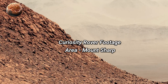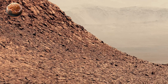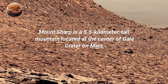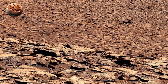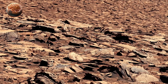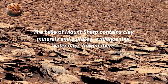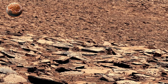NASA's Curiosity rover has been exploring Mars since its dramatic landing in August 2012 inside Gale Crater. Designed as a mobile science laboratory, Curiosity's mission is to study Mars' climate, geology, and most importantly, to find out whether the planet ever had the right conditions to support microbial life. Gale Crater was chosen as the landing site because it contains a massive central mountain, Mount Sharp, with layers of rock that record billions of years of Martian history.